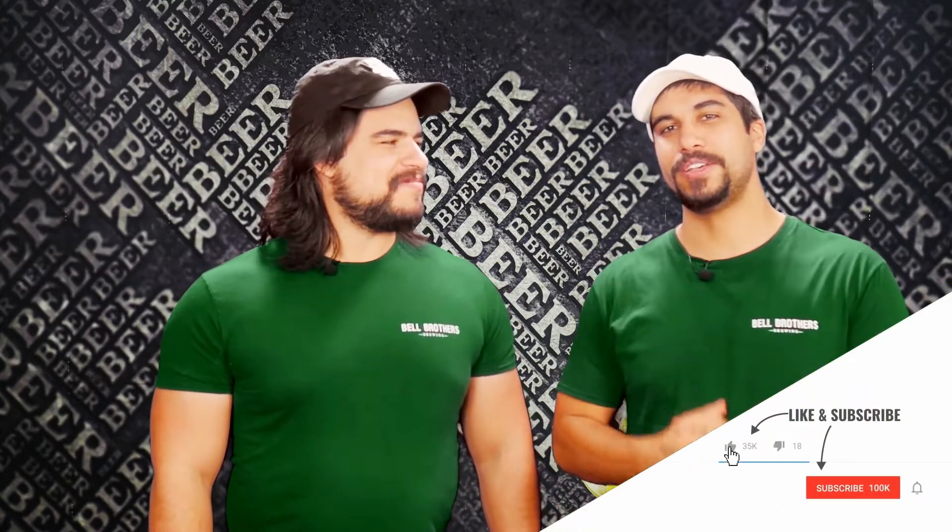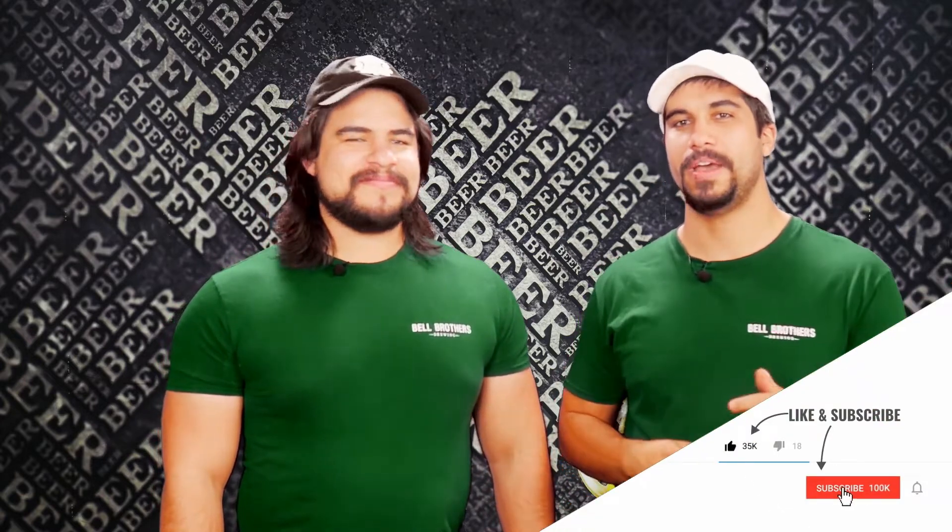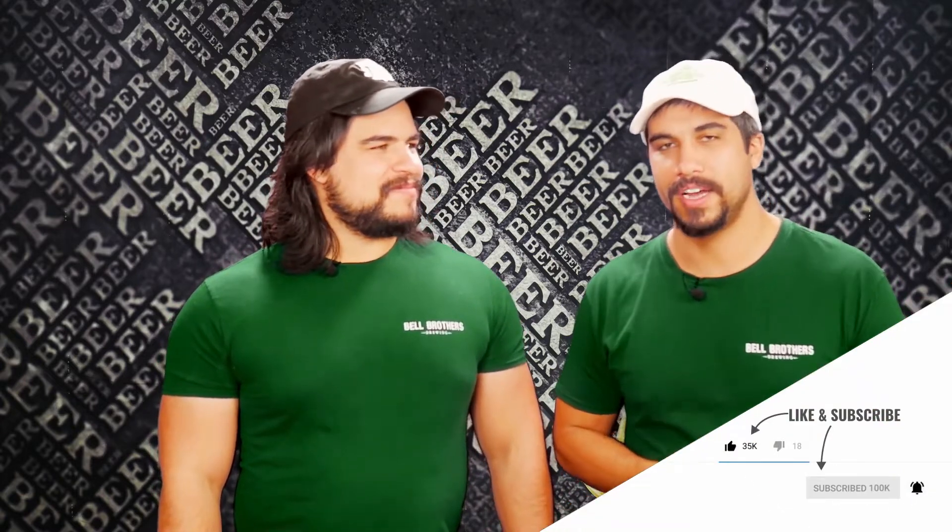I hope you've enjoyed this. Make sure you like and subscribe. Head over to our YouTube channel if you're not there, hit that like button, share our videos on Facebook — we appreciate your input and would very much enjoy more viewers. This has been Bell Brothers Brewing: drunk engineers talking about beers. Cheers.